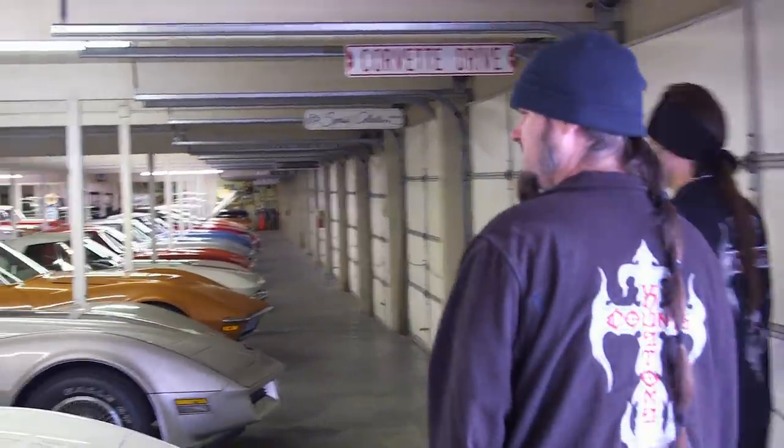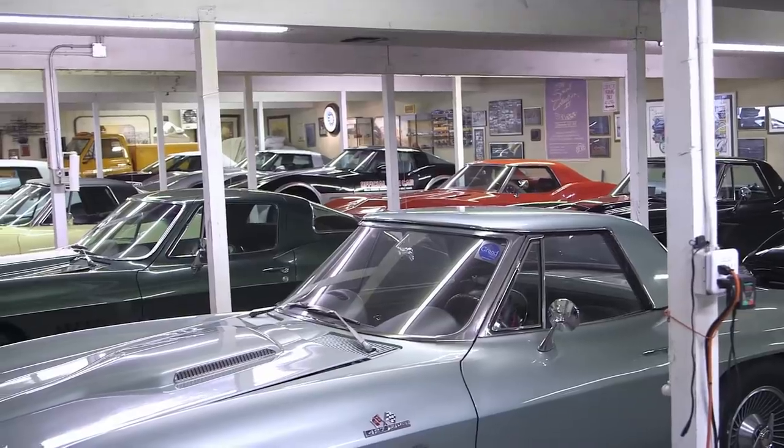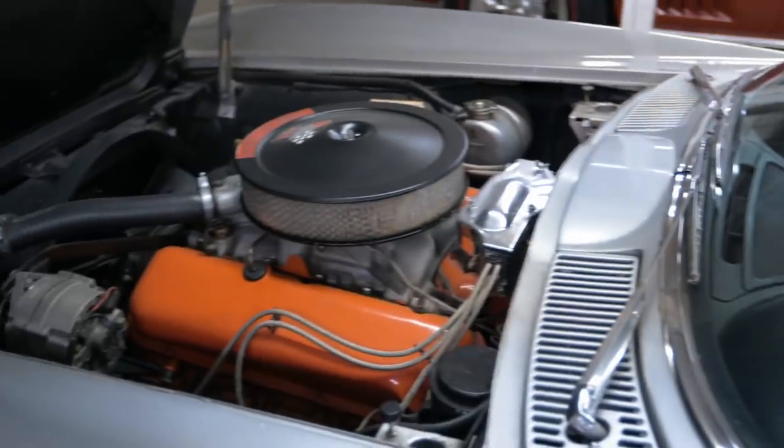Dude, did I tell you? Holy crap. Greg's got everything — he's got the most significant factory one-off cars. Did we step through a time warp? This is like a dealership back in the 60s. Here's the man himself.